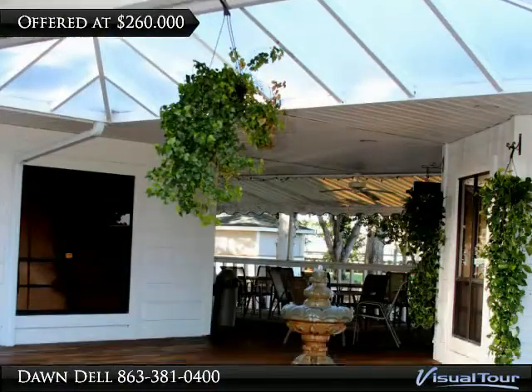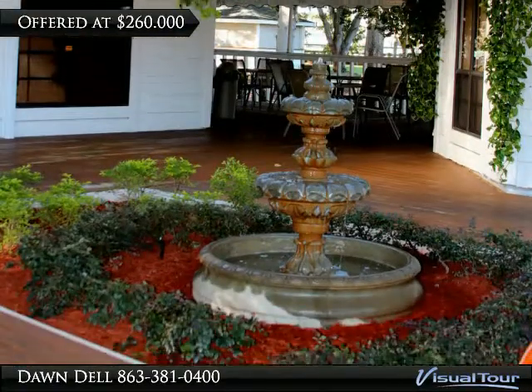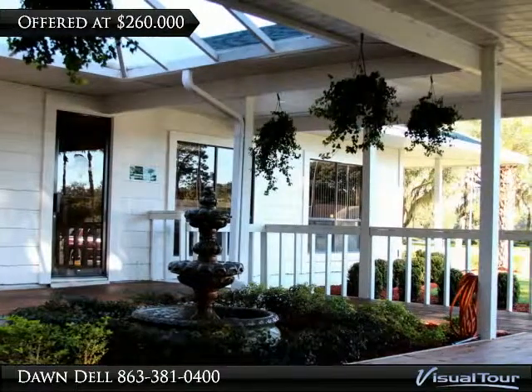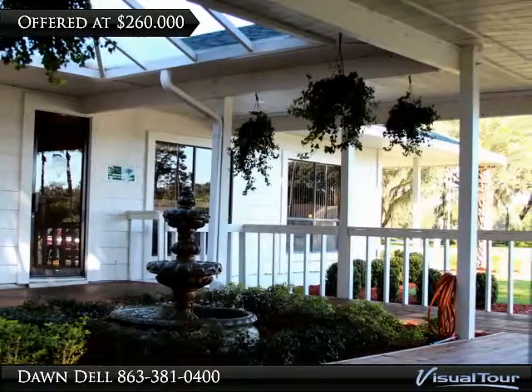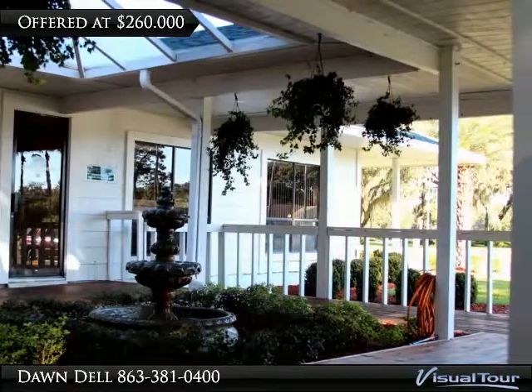The clubhouse features a pro shop, fully renovated sports bar and grill with liquor license, and much more. This opportunity also features a fine renovated restaurant and dining room, and an outdoor tiki bar perfect for relaxing after a round of golf with friends.